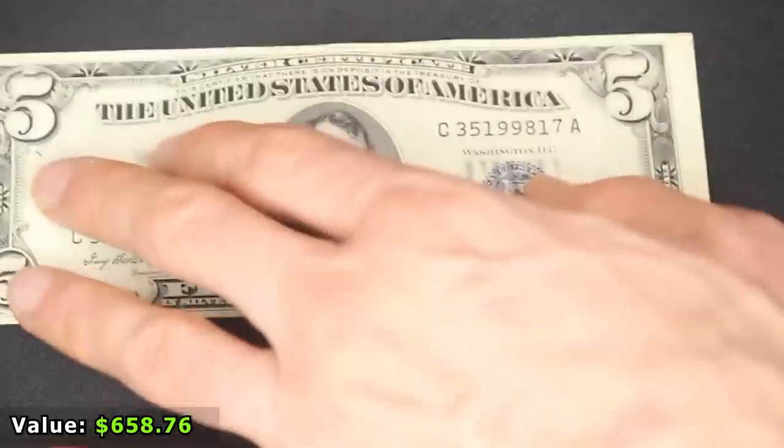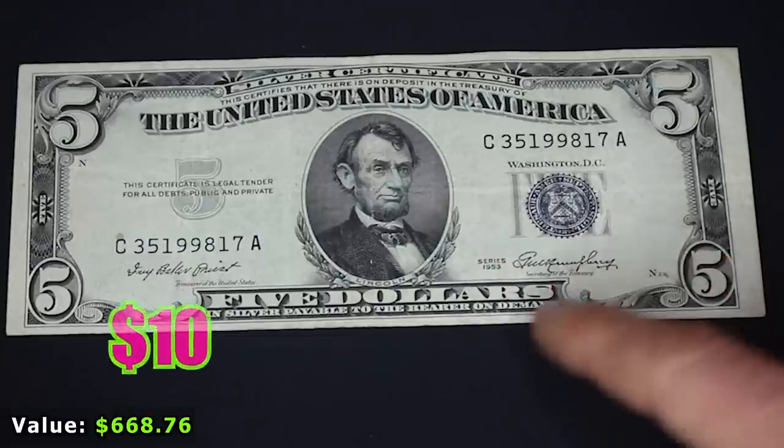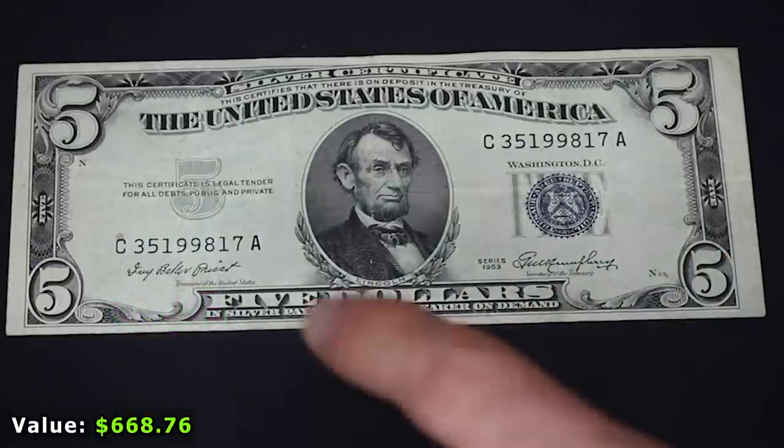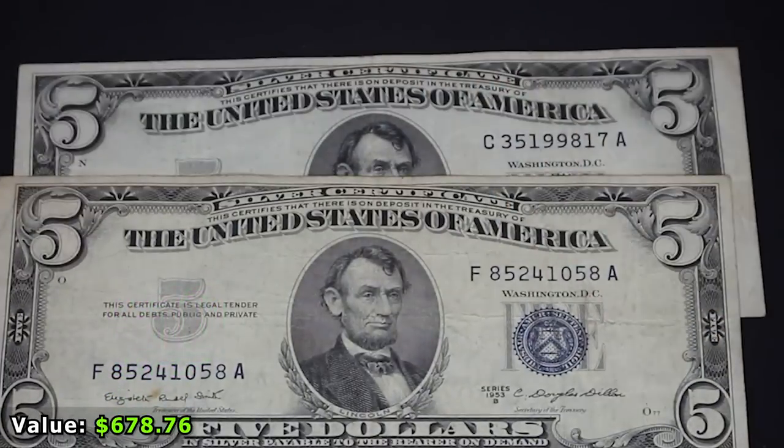Thought we were done with U.S. notes? Nope. We've got some really cool ones coming up towards the end of the video. This is a $5 silver certificate with the blue seal from 1953. I don't have this one in my typeset either. Right after there's a second copy, so I'll put the better conditioned one in my typeset and the other will be available for someone else.